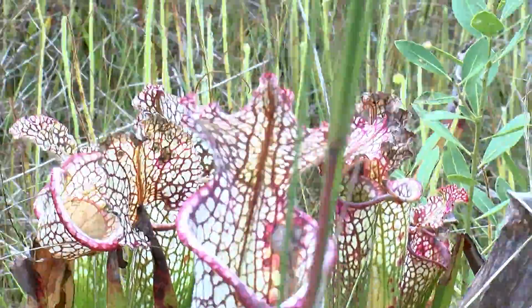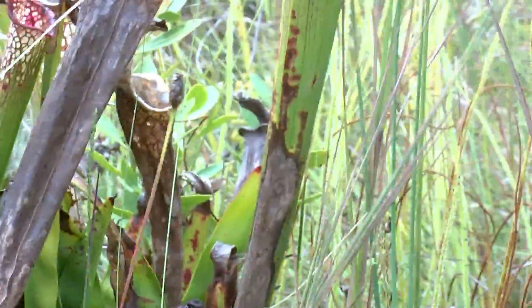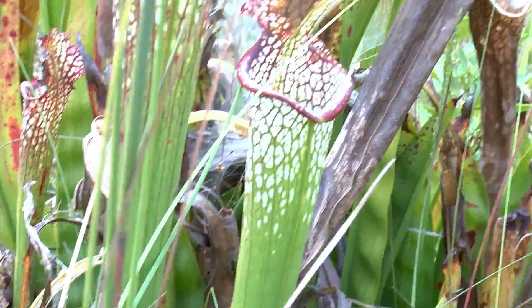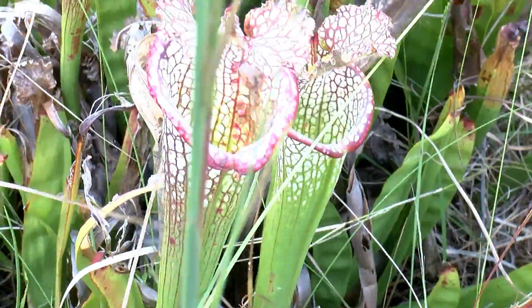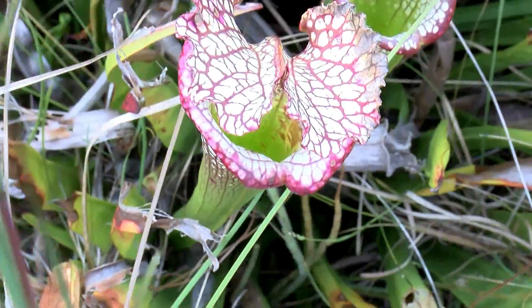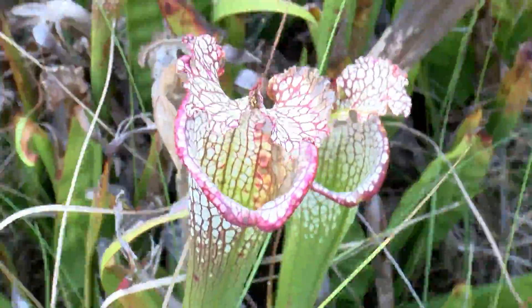So this is our pitcher plant and the bug goes up inside. Is there any water inside of them? Yes. Let's see what you can find in this one. I can see some water — maybe some water. And it's sticky.